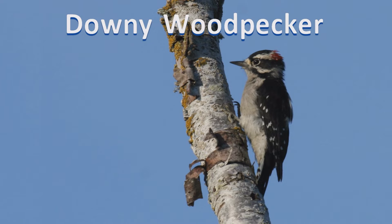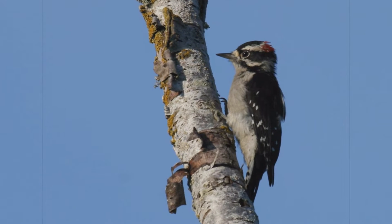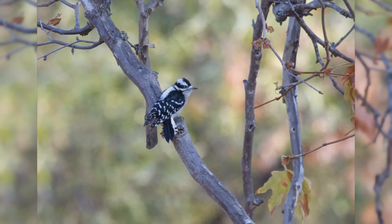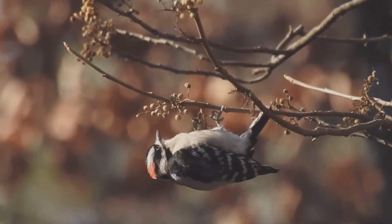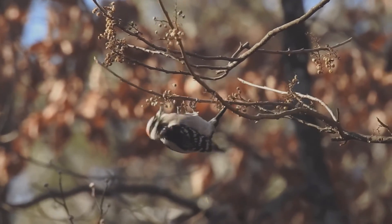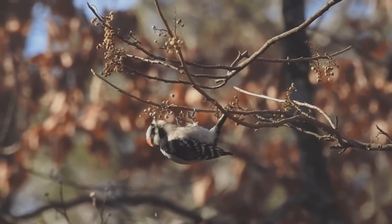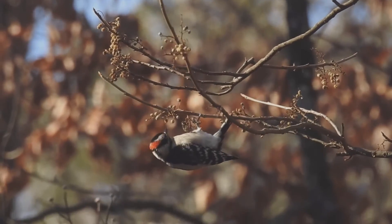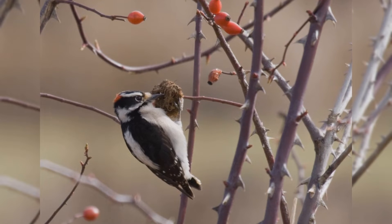Downy Woodpecker. Downy woodpeckers are tiny and common visitors to backyards across the United States. These woodpeckers inhabit nearly all of North America south of the tundra and away from the driest deserts. They like small deciduous trees, willows, and brush, and are common in backyards. Like other woodpeckers, these birds hitch up small trees. However, they often cling to the small outer branches and even hang on twigs in small bushes, such as wild rose and teasel.